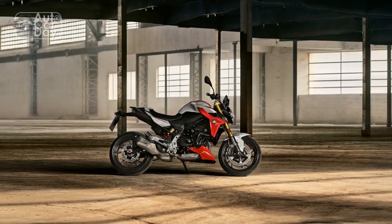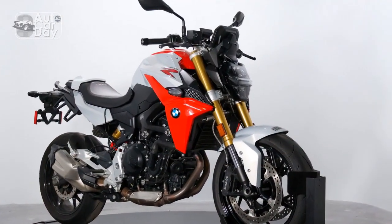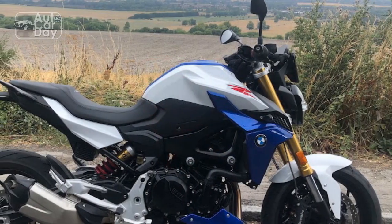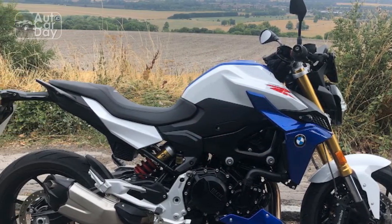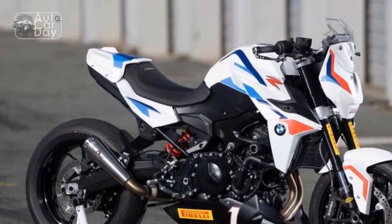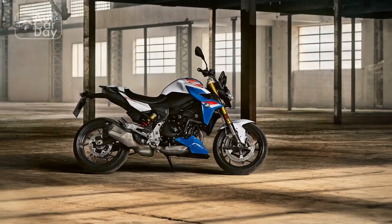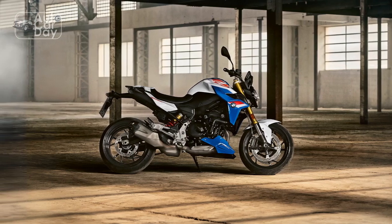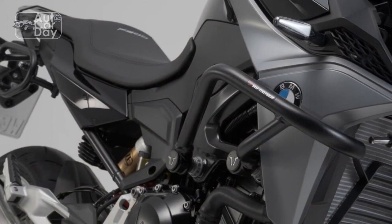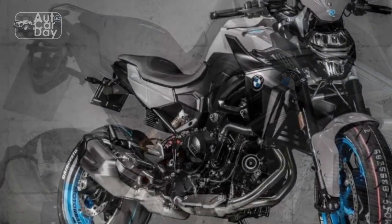The F900R's adaptive riding modes — including Rain, Road, Dynamic, and Dynamic Pro — allow riders to tailor the bike's performance characteristics to their preferences and current riding conditions, enhancing both safety and excitement. The motorcycle's lightweight frame and precise suspension setup contribute to exceptional handling. The F900R is nimble and responsive in corners, providing a sense of confidence and control whether you're navigating tight city streets or enjoying winding mountain roads.